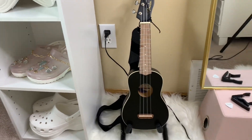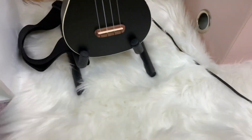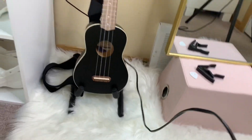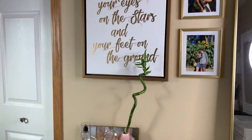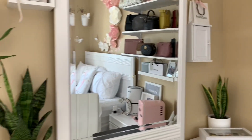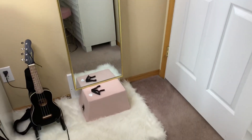This is my ukulele section — that's its little spot. This fluffy rug is from Winners — I love it. And here is my ring light. This is another display section of my room. My room is really small but it has a lot of mirrors, as you can see, which makes it look bigger. There's another mirror right here next to my ukulele section.